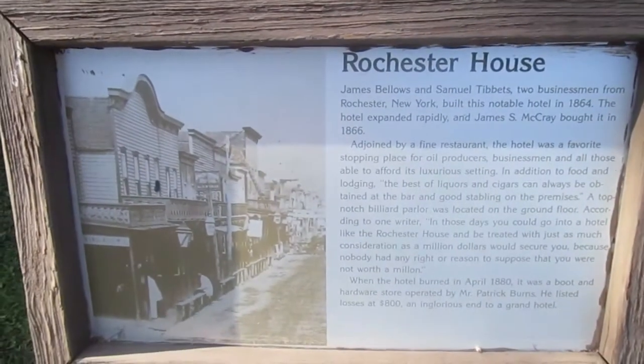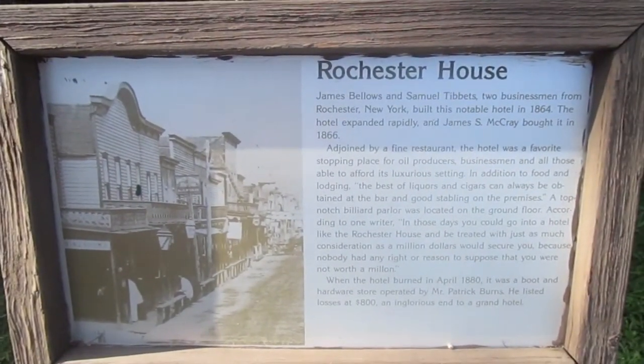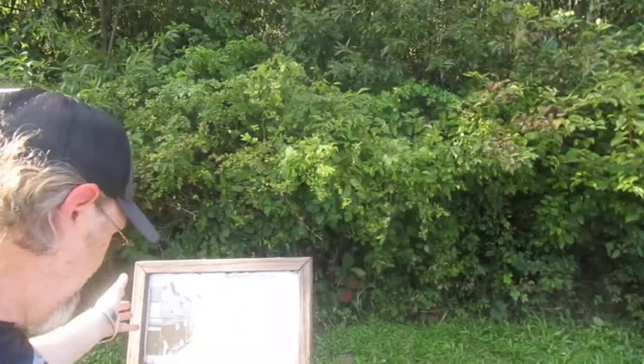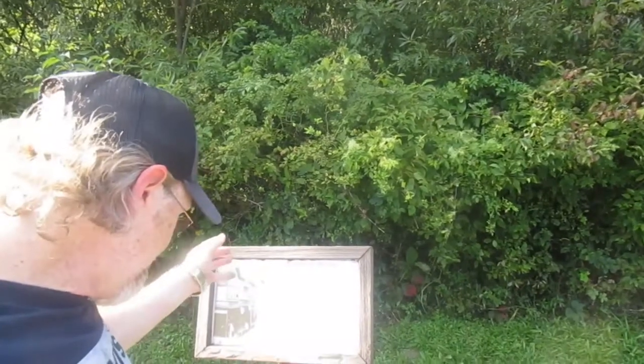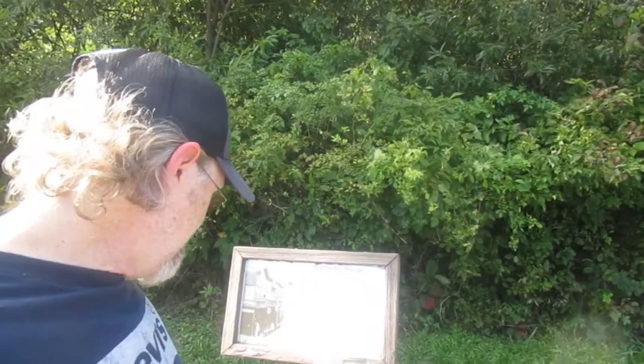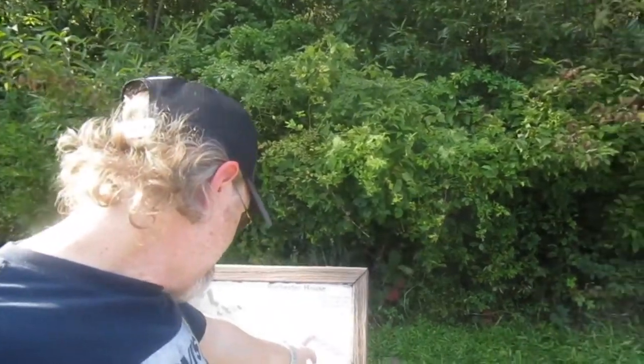Plaque six: the Rochester House — the old hotel and bar. Apparently it had the best liquor in town. This is where you went to get the best liquor in town. Here's a snapshot.